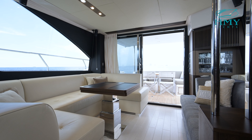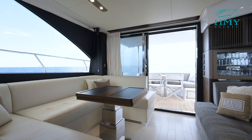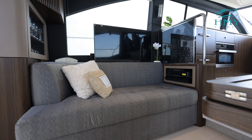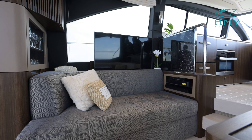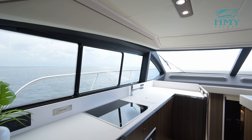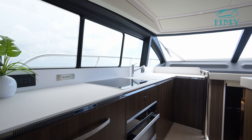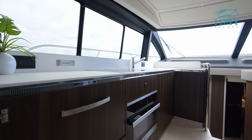Inside the main salon level of Bella Cristina we have a beautiful seating area to starboard and over to port there is a love seat, pop-up TV, and some audio visual components. To port opposite the helm you have a full galley up layout with everything a shipboard gourmet would require.